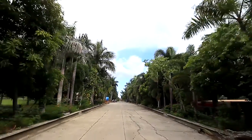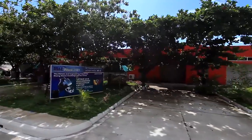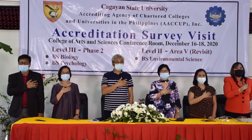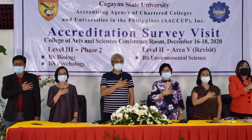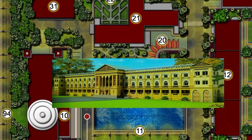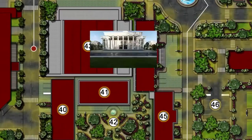In the next 10 years, we envision CSU Carrig to be a research campus, a center of excellence or center of development for its academic programs, a smart campus, and a center of infrastructure development through the site development plan.